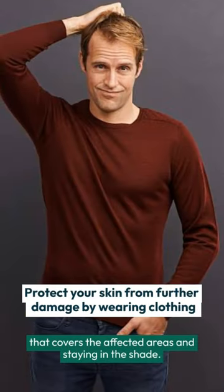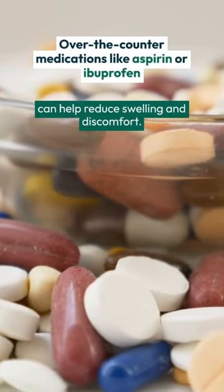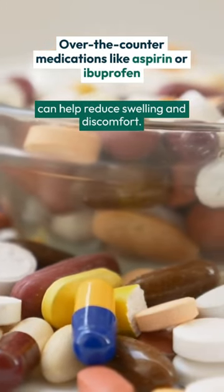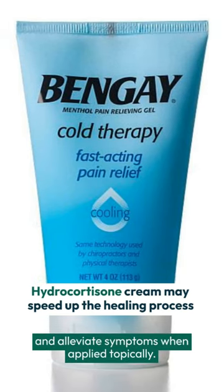Protect your skin from further damage by wearing clothing that covers the affected areas and staying in the shade. Over-the-counter medications like aspirin or ibuprofen can help reduce swelling and discomfort. Hydrocortisone cream may speed up the healing process and alleviate symptoms when applied topically.